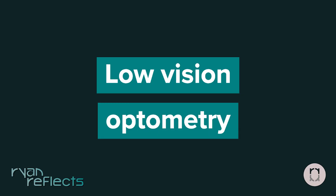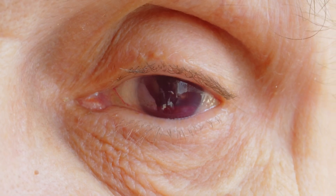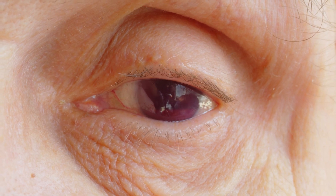Low vision optometry. Optometrists that specialize in low vision prescribe custom treatment options for patients that have significantly reduced best-corrected vision or visual impairment that is impacting their activities of daily living. These patients utilize customizable glasses and low vision devices to truly optimize their visual performance so they can navigate life in the world around them.